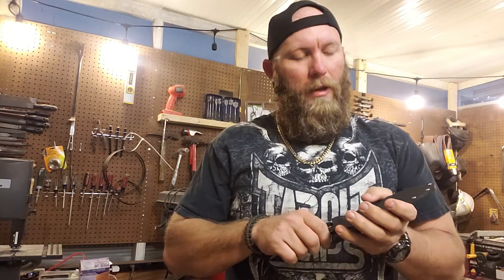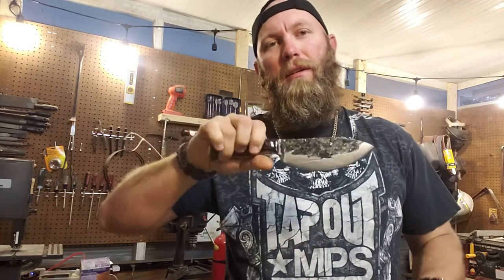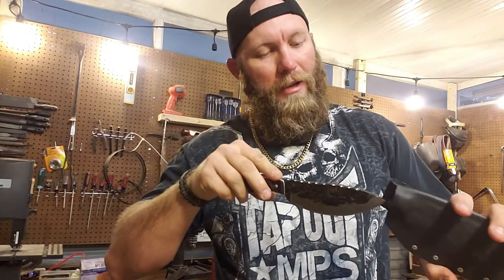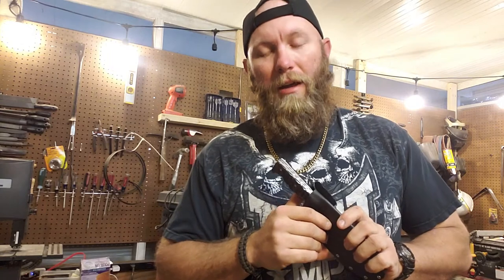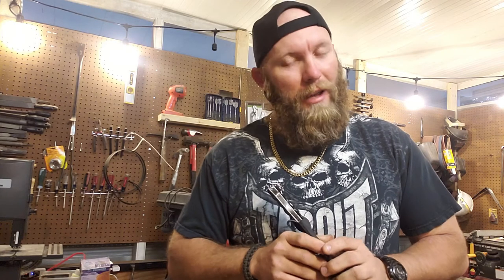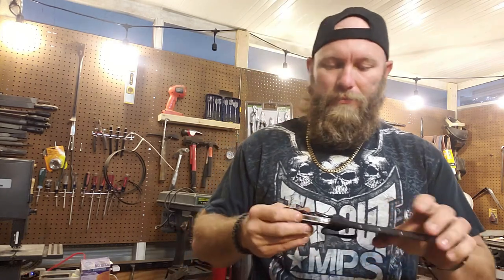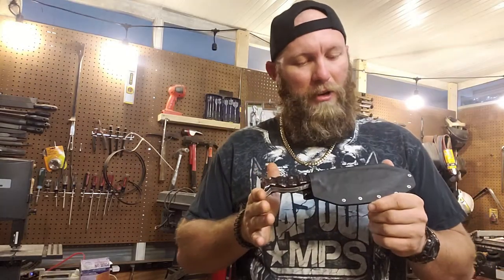What's happening folks? Got the winner picked for the hashtag flea market knife challenge slash giveaway. So here in just a second you'll see who the lucky person is — pretty happy with everything. Had a lot of fun doing this build. Can't wait to get the pictures back from the person that won it, and yeah, really excited.